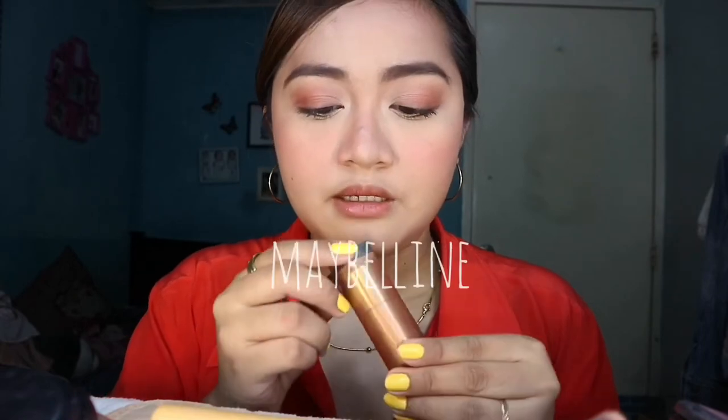For my lipstick, I'm gonna use this one. This is from Maybelline. This is only 199 pesos — naka-sale kasi siya nung binili ko. So, yung mga gusto, mag-abang-abang na lang kayo sa mga sale sa mall para makatipid kayo.